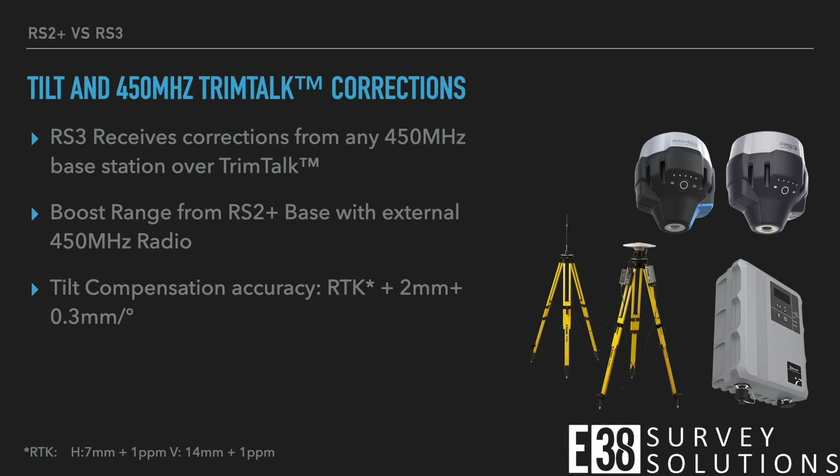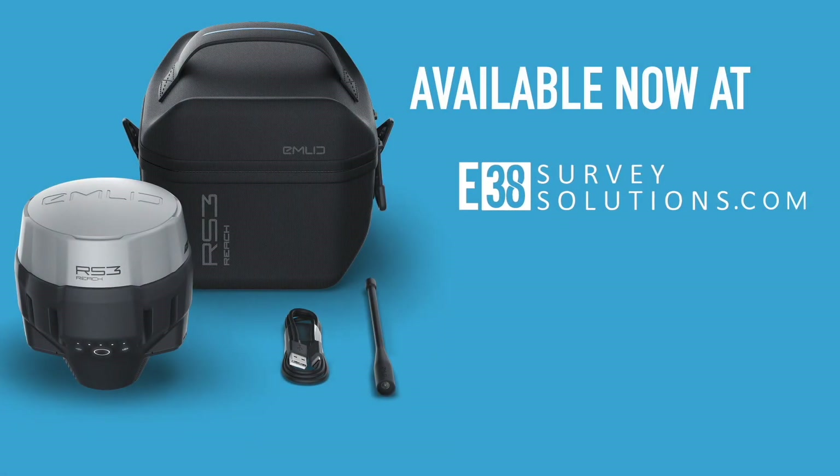The RS3 can also receive corrections over the TrimTalk protocol at the 450 megahertz range, greatly improving the range from any base or external radio that utilizes TrimTalk. Shop now for your RS3 or RS3 survey kit at E38SurveySolutions.com.